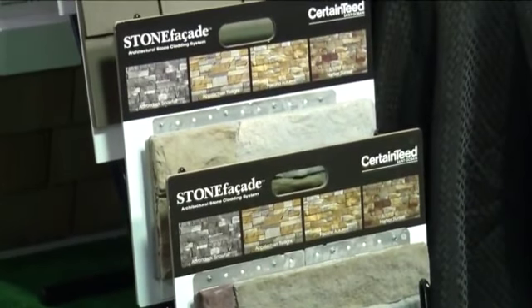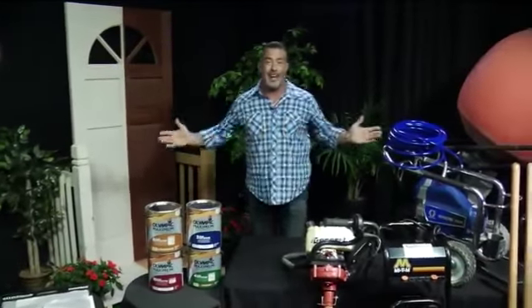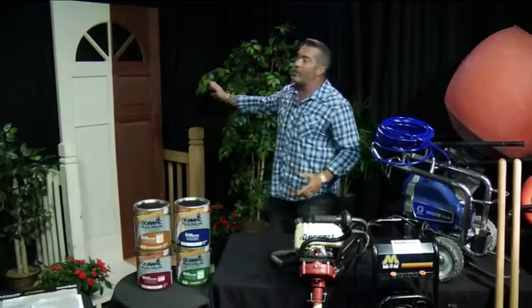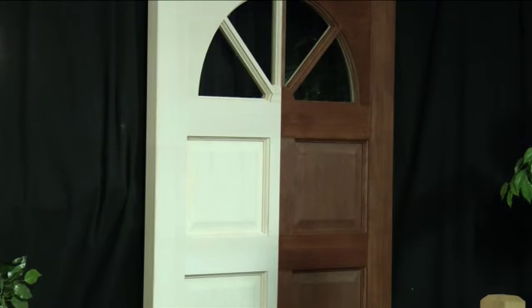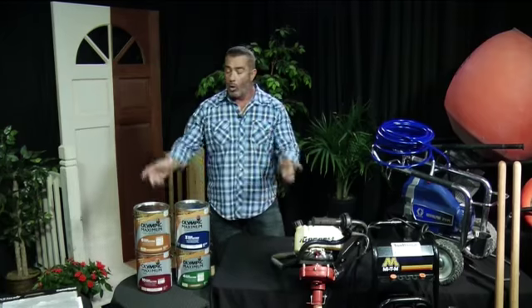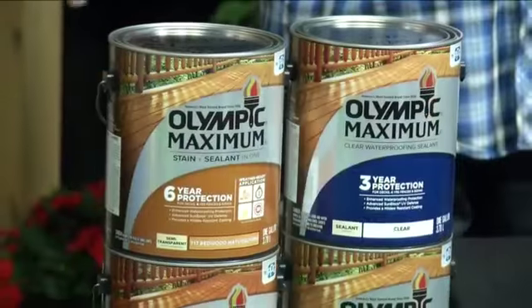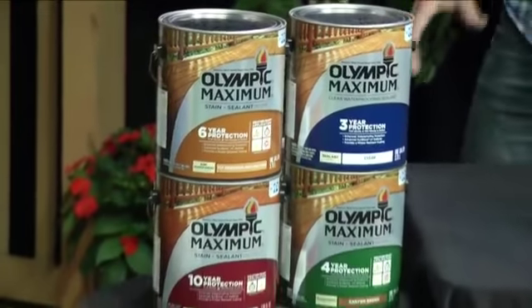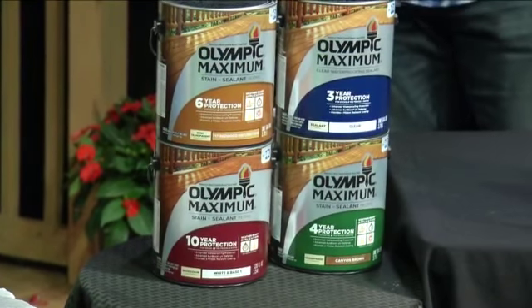Speaking about the front of your house, the front door is the gateway to the castle — it's what everybody sees and what sets the tone for what's on the other side. I love Olympic Stain for changing up the curb appeal on your front door. It makes it really easy because you get two things in one: a sealer and a color in one process, and it protects against weather, rain, and UV.